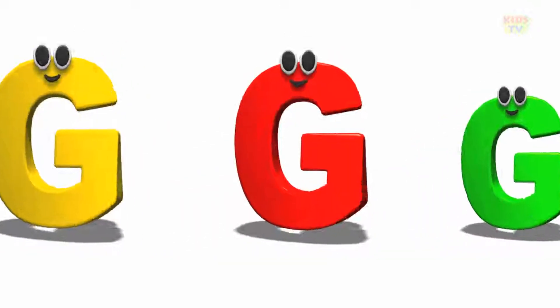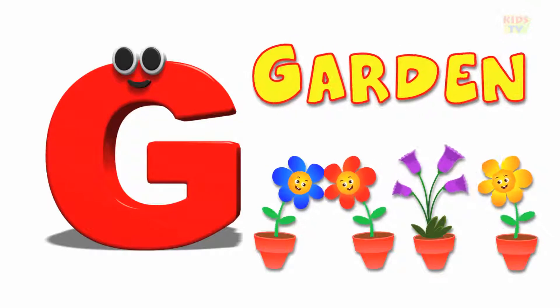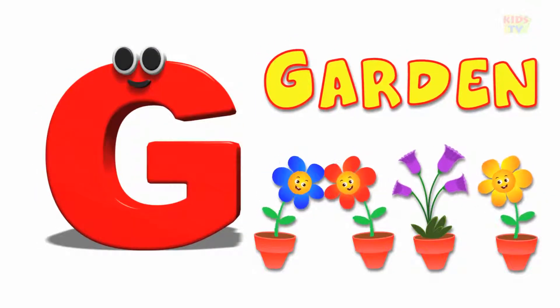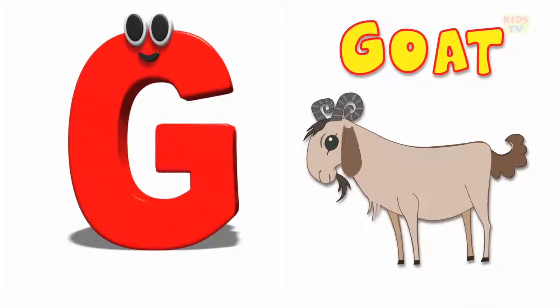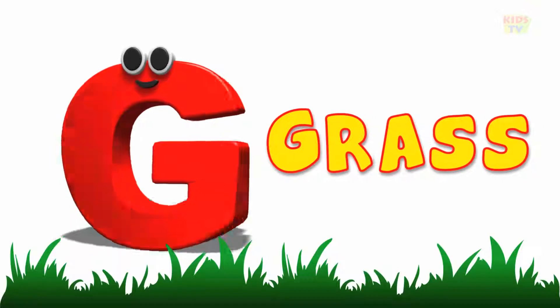Here comes the letter G. G is for garden, g, g, garden. G is for goat, g, g, goat.